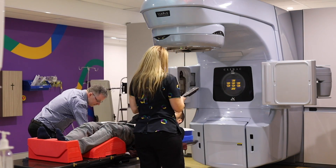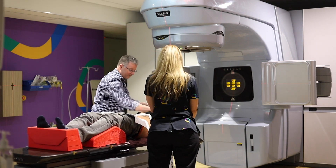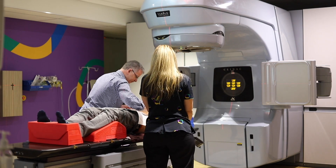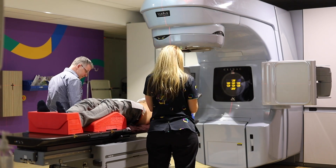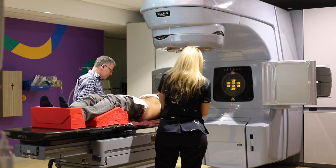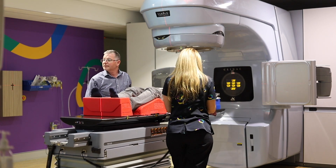You definitely look better today. Yeah, I didn't have any diarrhea. I was in shock — I think I was in shock.